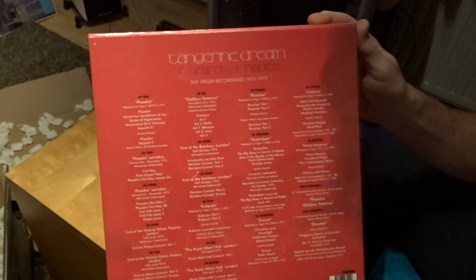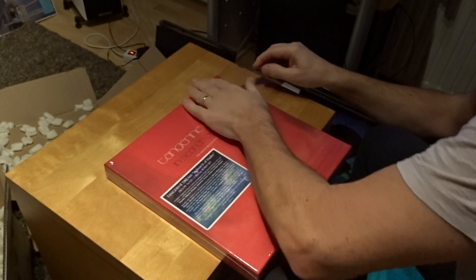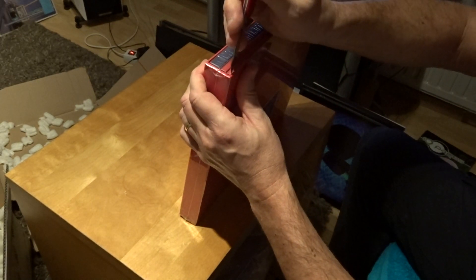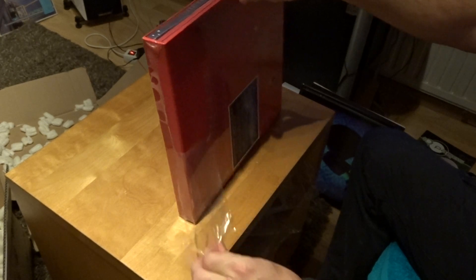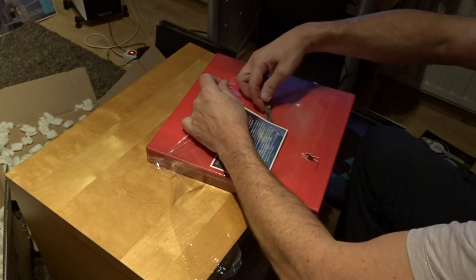So this is all the CDs - 16 CDs and 2 DVDs. And here you can see the Blu-rays remixed by Steven Wilson. On the internet there are a lot of people unboxing this. This isn't that special, but let's open it up. Tangerine Dream - electronic music. The band started in 1967, so a long time ago. In the beginning, Klaus Schulze was also part of Tangerine Dream.